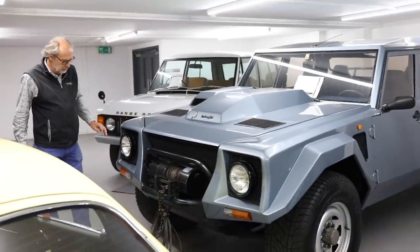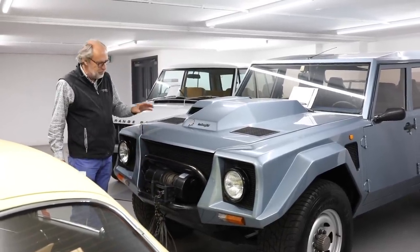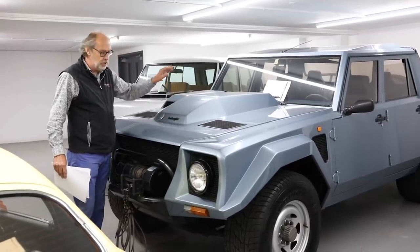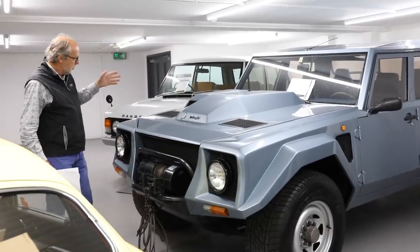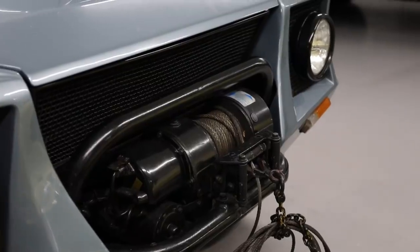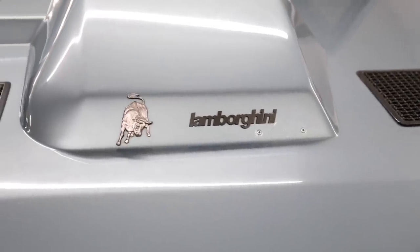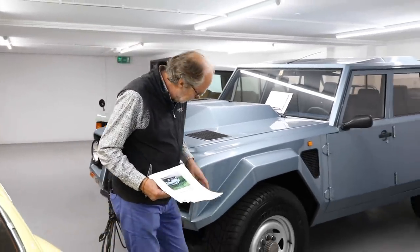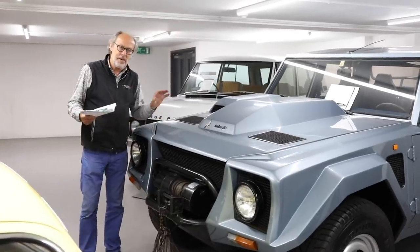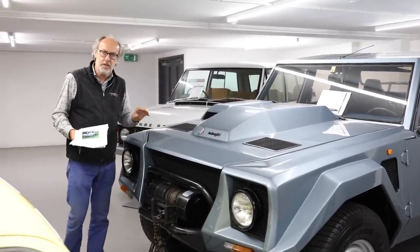And probably not as much as this LM002 — what a mad idea this was. I was very lucky to experience these with Valentino Balboni at the wheel. You sit either side of an enormous transmission tunnel, and up front is a Countach Quattrovalvole engine — 5.2-litre, four-valve heads. This is the desert spec: the carburettors are enclosed, there's a special air filter with dust collectors, and a winch — you don't get stuck, you tow other people out. Pirelli now make the tyres again. Get used to single-figure mpg, and it takes well over 200 litres to fill the tank.